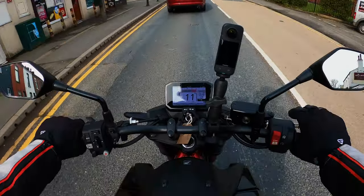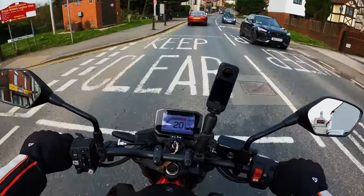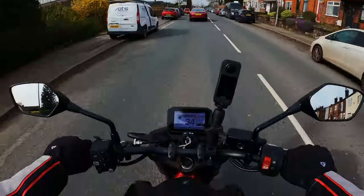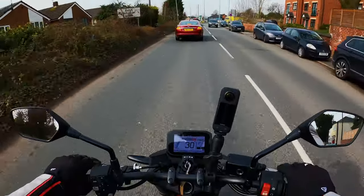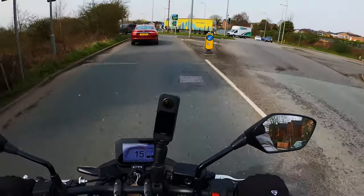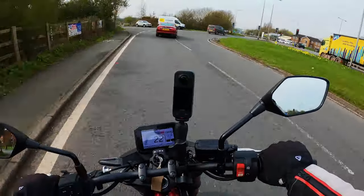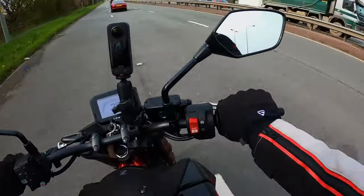Brakes work fine. The pickup in third gear — I really like that; it seems to be a nice gear to sit in. Through this test ride, third gear seems to be the perfect little sweet spot. Just round them bends nicely.